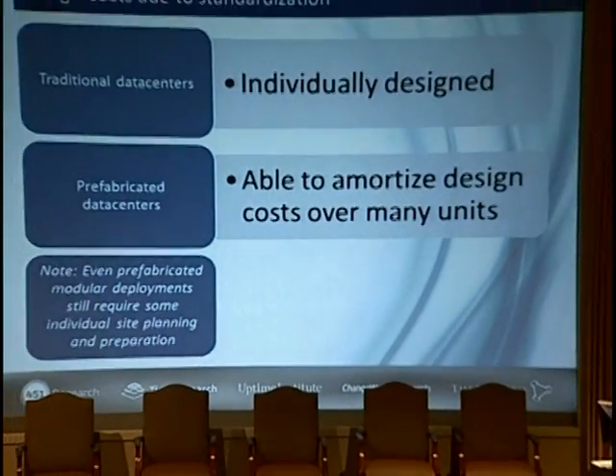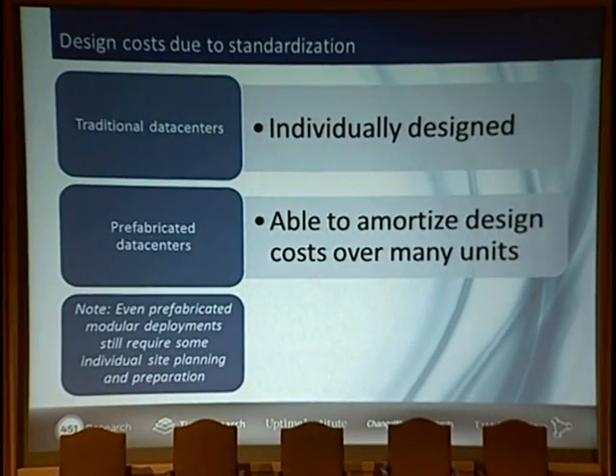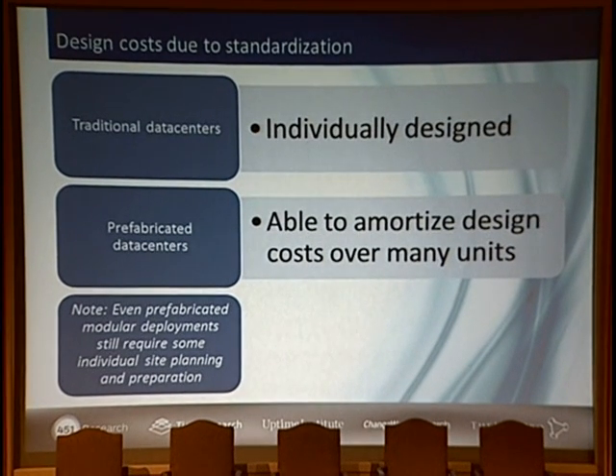For standardization: traditional data centers are individually designed, whereas with prefab you can amortize design costs over many units. You don't completely eliminate individual site planning and preparation — there always has to be a backbone — but you get rid of a good portion of it with prefabrication.